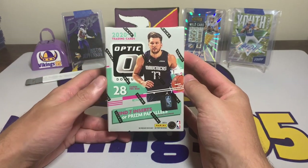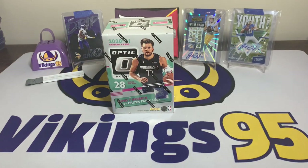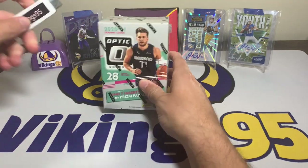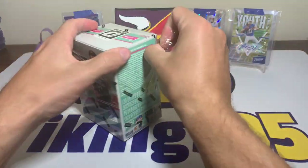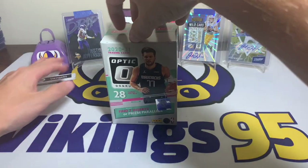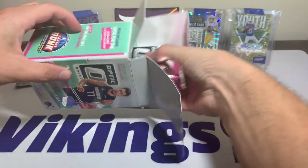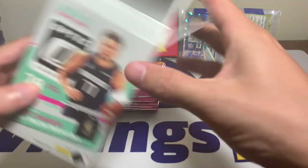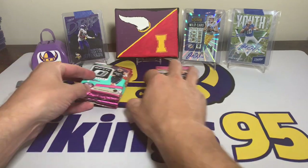I have heard of a lot of quality control issues coming out of Optic — a lot of cards that aren't centered very well, dimples, print lines, the typical QC things. I may need your help determining if the hits or the rookies are good or not. I know the big names but I don't always keep up with current basketball, so we're looking for Anthony Edwards, LaMelo Ball, all the typical ones.